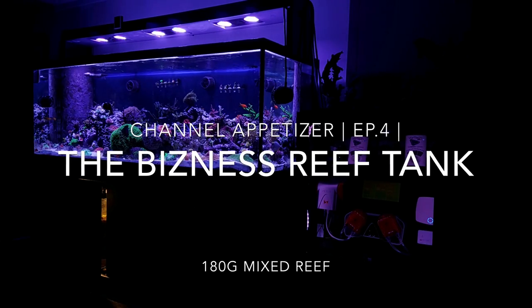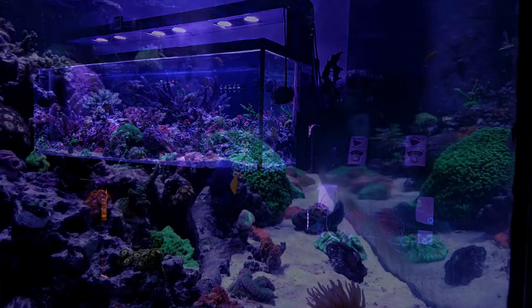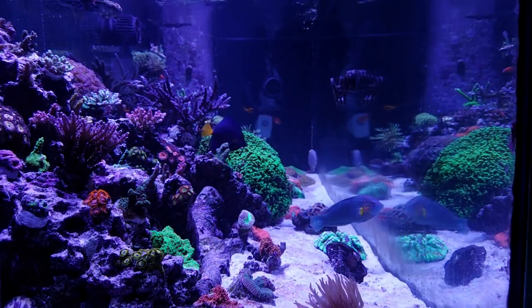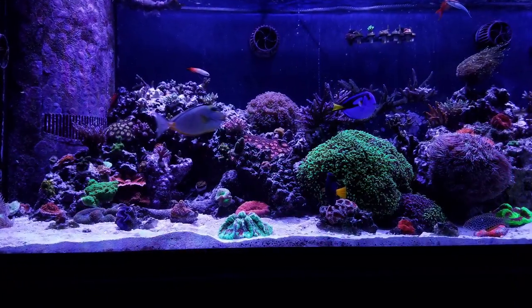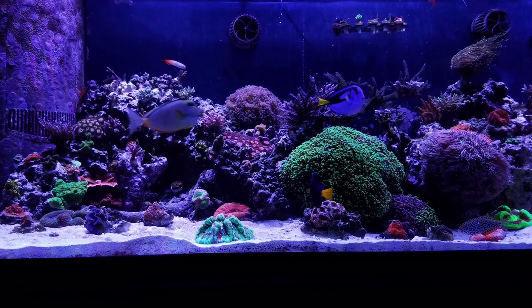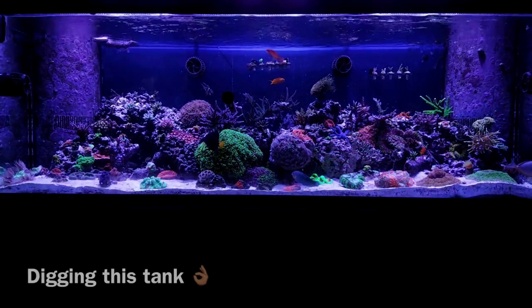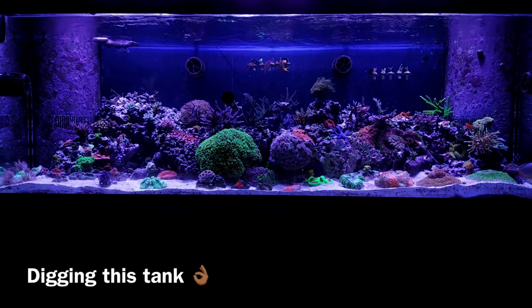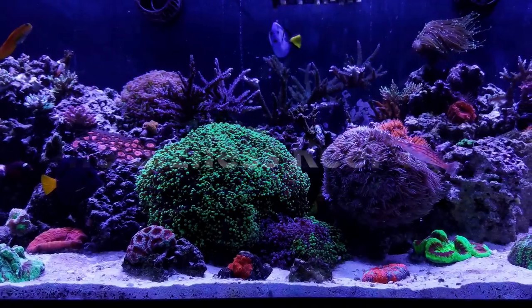Hey, what's going on YouTube? This is CJ. I want to welcome you guys back to episode 4 of my channel appetizer series. As you guys know, I'm searching YouTube all around — doesn't matter how small your YouTube channel is. If you've got a dope reef tank with lots of nice candy, I'm going to feature you in one of these episodes and shine the spotlight on you. I'm going to keep going until I run out of tanks to show, but I don't see that happening anytime soon. So without further ado, episode 4 is going to feature the Business Reef Tank.